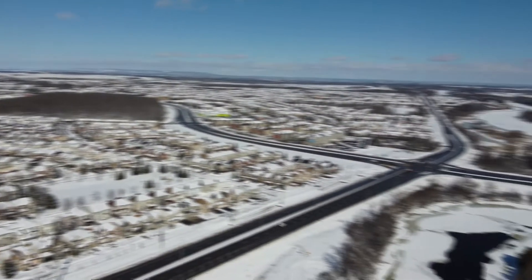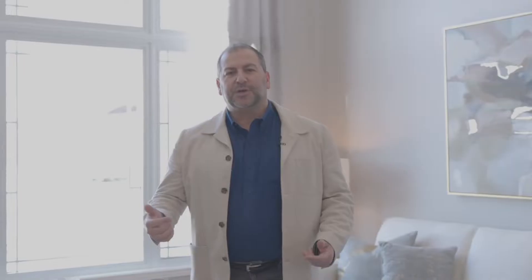And to top it off, it's just blocks away from the Vimy Ridge Memorial Bridge, the Rideau Canal, and the Boardwalk, as well as amenities such as Fresco, Tim Hortons, and more.